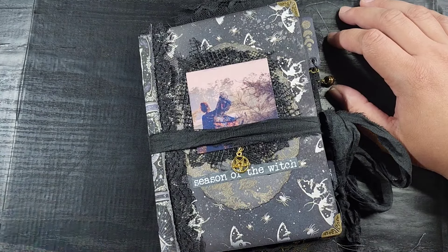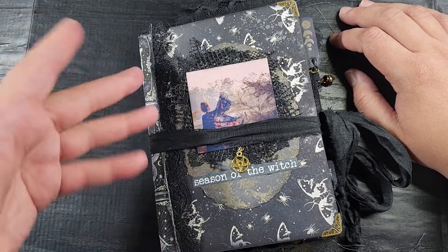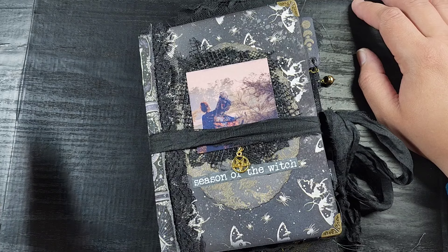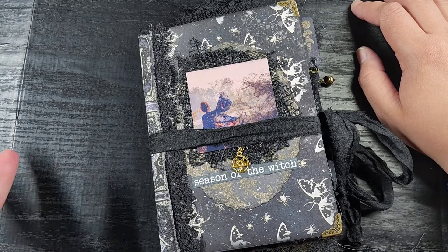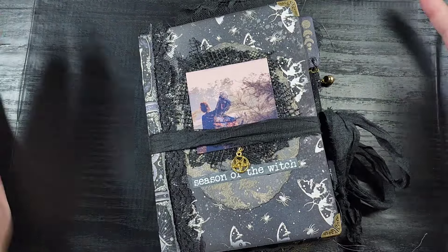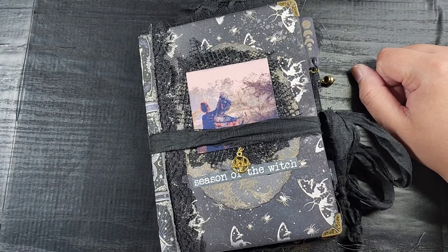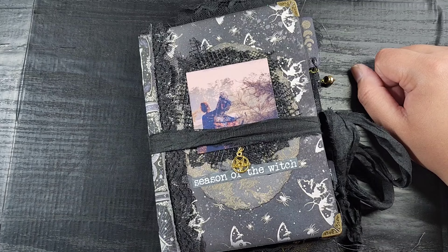I still have one more witchy book left in my Etsy shop, so definitely check that out. If this book is available by the time you're watching this, you can purchase it directly through me at a lesser price than it will be on Etsy. I'll add it to Etsy in a couple of days if nobody claims it, but it'll be at a higher rate to cover Etsy fees. Contact info is in the description box.